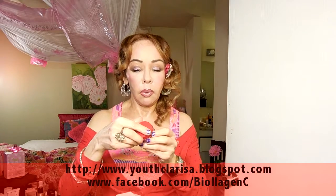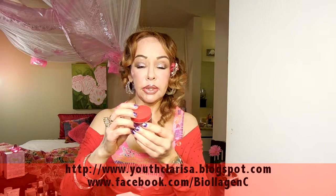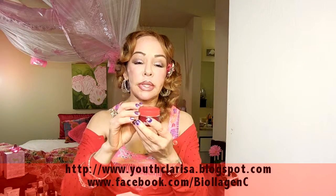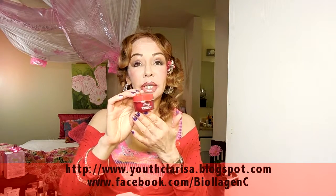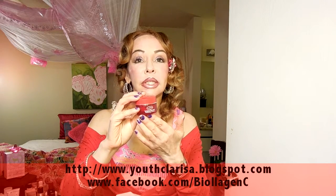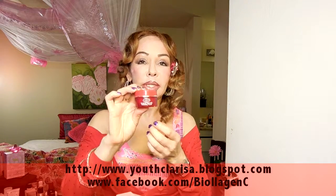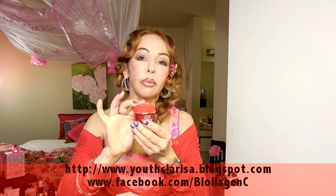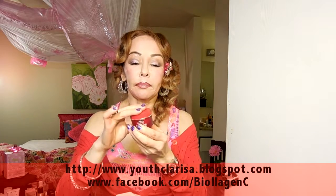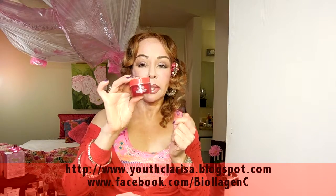And then I have the one from Clarins — the Instant Smooth Perfecting Touch. It is really smooth, it's like velvet when you put it on your face. I find this is very good for dehydrated skin, very dry skin, and especially for the winter — that's what I use it for in the wintertime. It uses a lot of botanicals and does not have too much silicone. Available at Clarins counter at Nordstrom.